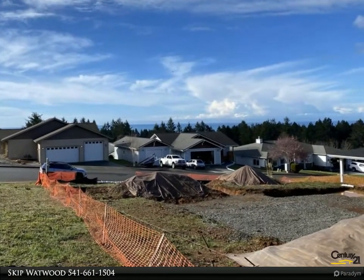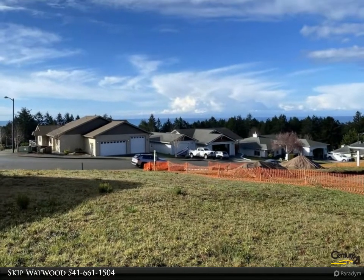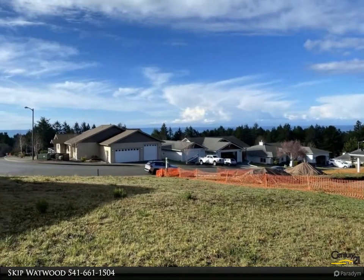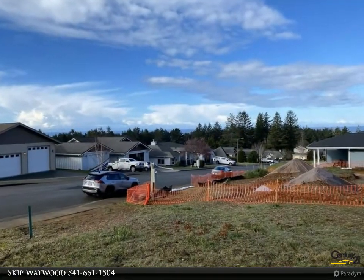Public utilities are stubbed to the property line and available for connection at buyer's expense. CC&Rs require site-built construction and a 1,800 square foot minimum. Come build the home of your dreams here.